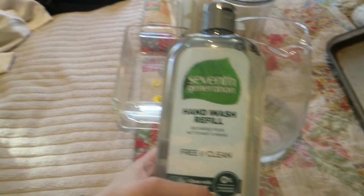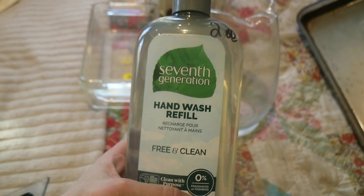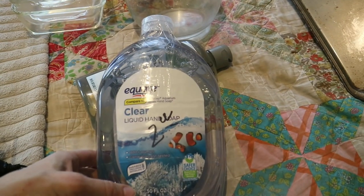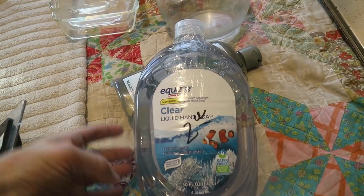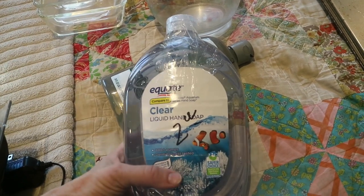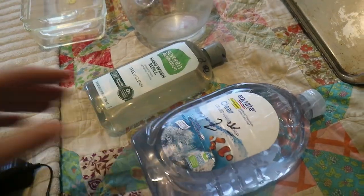I have a brand new bottle of Seventh Generation hand wash refill — that was two dollars. And then Jason got this one. It's not the kind of hand soap we normally use, but he actually needed soap for his drill for something, so he just got this regular clear soap.